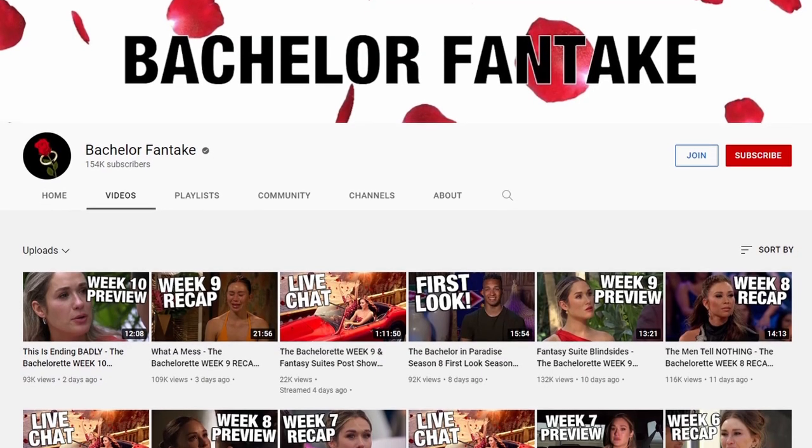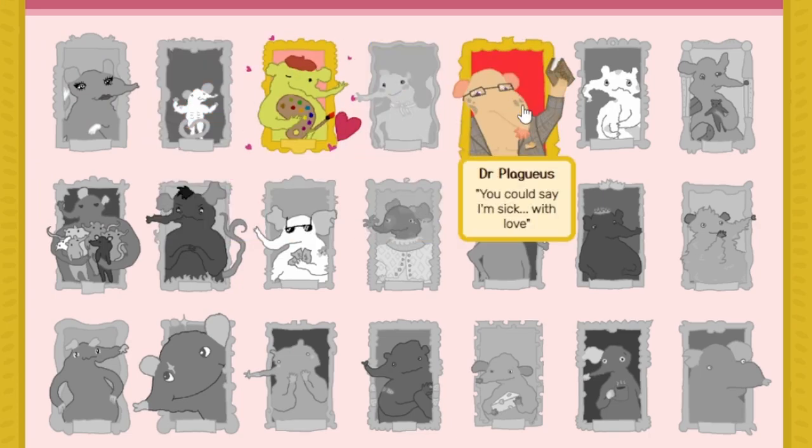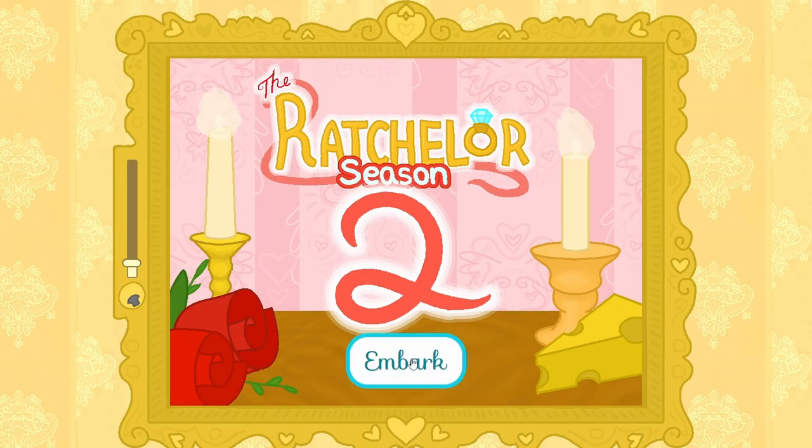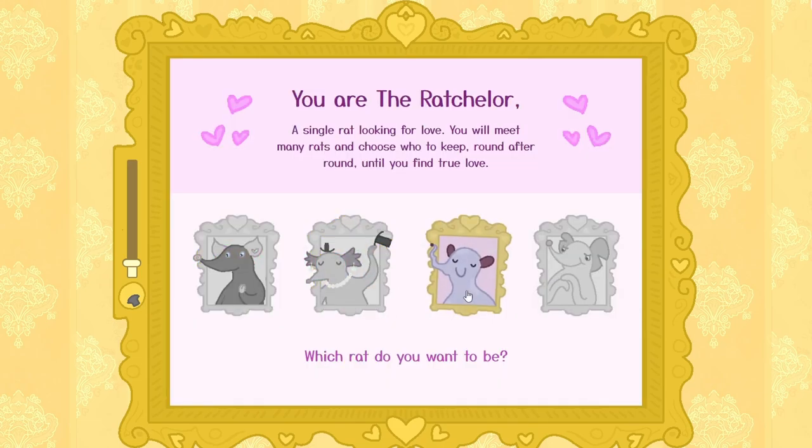I don't really watch The Bachelor, but I do love watching Bachelor fan recaps that summarize it — it just makes more sense for me. The Ratchelor is an amazing game. I absolutely love learning about each of the rats — they each have a very specific and unique personality that is just the wackiest and the best. This definitely is a very simple game, but I enjoyed it so much, and hopefully you enjoy it as well.